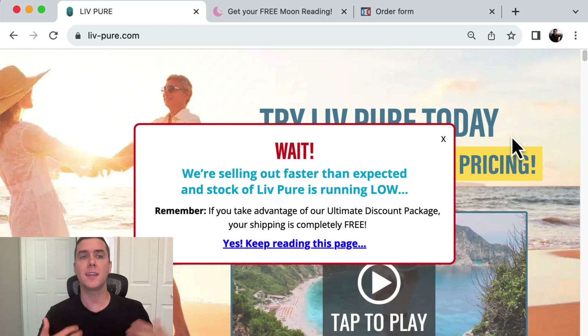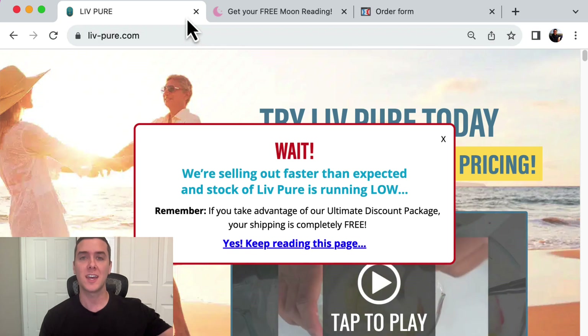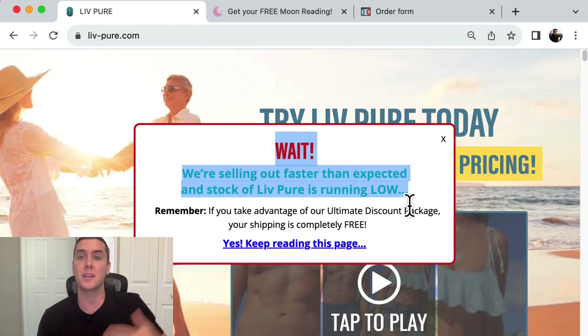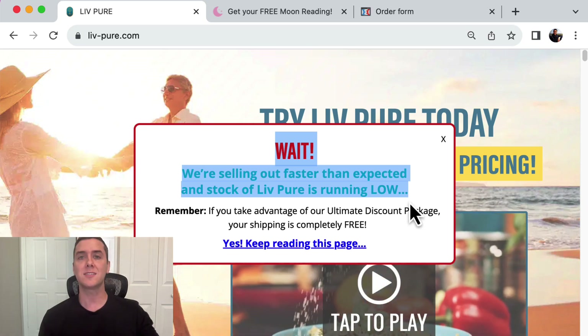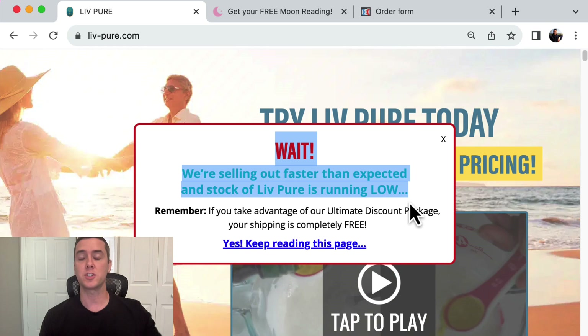The first one is having an exit pop-up. What that is, is simply if I go to close this page, this pop-up comes up. It says, wait, we're selling out quick — make sure to keep reading this page. This drives people back to continue reading, to continue the purchase process.